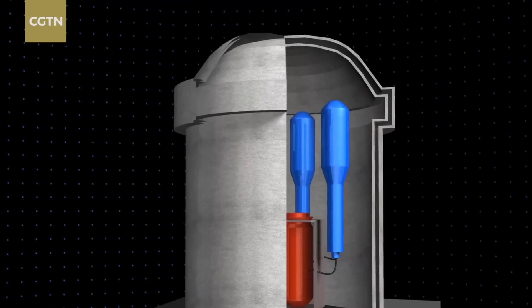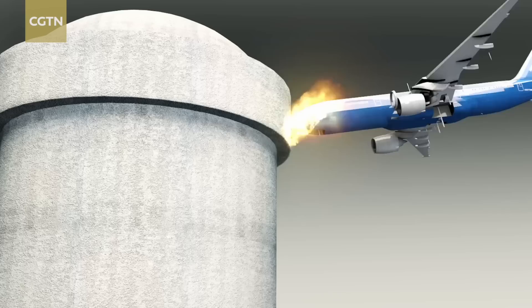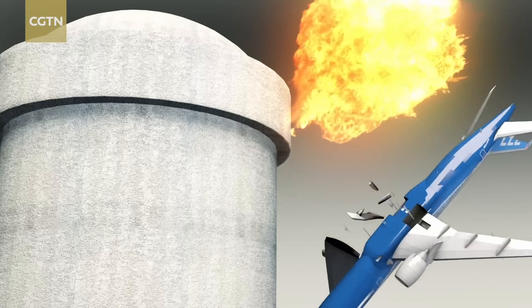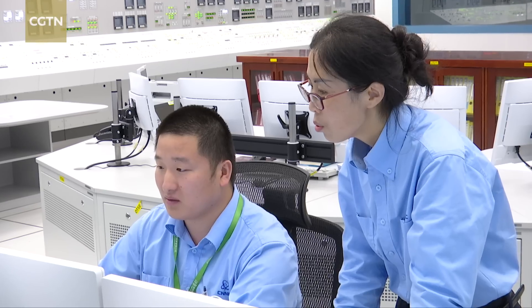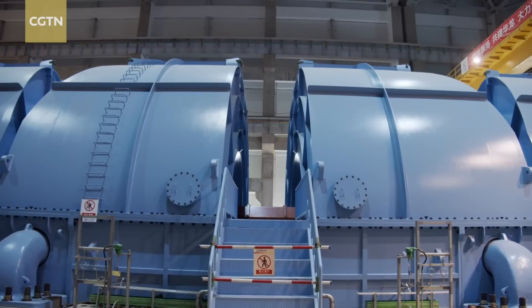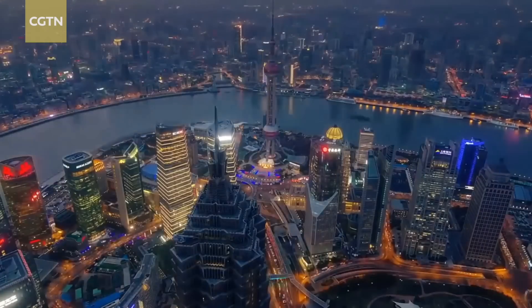Its designer says the unit's double-layer shell can withstand a magnitude 9.0 earthquake, and even an air crash. The staff working here also need to be specially trained. Our technical operation guidelines are complete, covering normal operation, malfunctions, and accidents. Now we focus more on our operators and their code of conduct. The unit is expected to produce electricity for at least one million people annually.